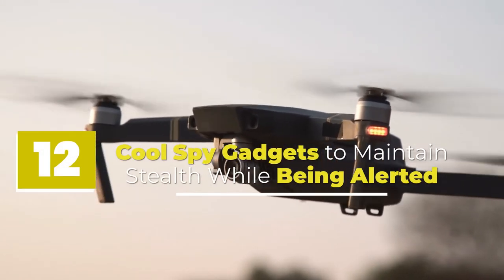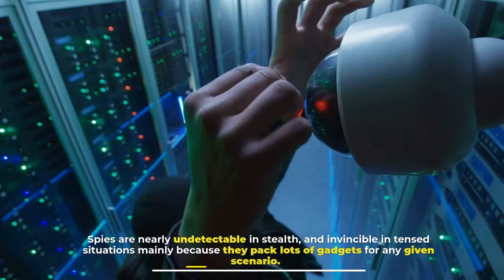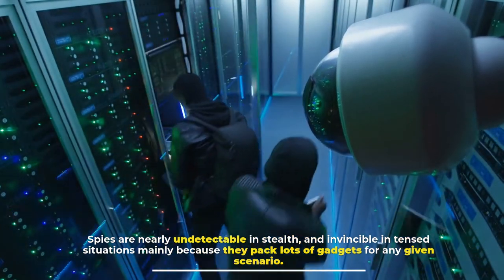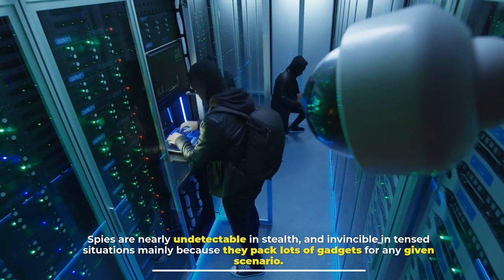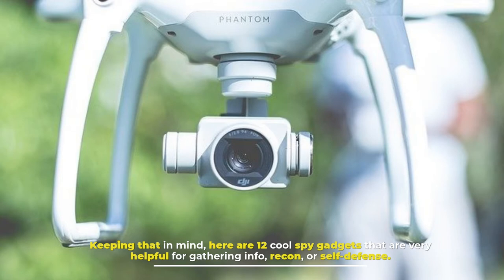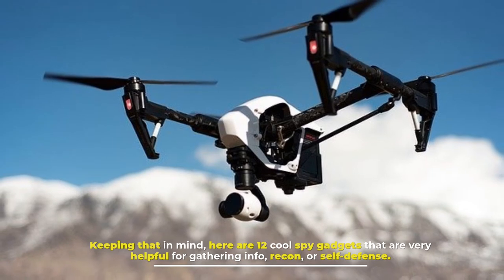12 Cool Spy Gadgets To Maintain Stealth While Being Alerted. Spies are nearly undetectable in stealth and invincible in tense situations mainly because they pack lots of gadgets for any given scenario. Keeping that in mind, here are 12 cool spy gadgets that are very helpful for gathering info, recon, or self-defense.